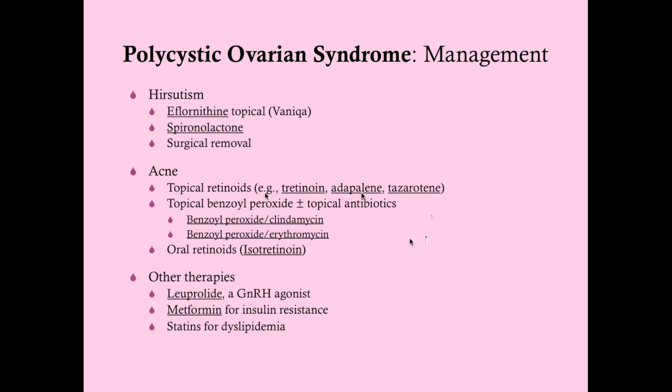Topical and oral retinoids are an option, but they are highly teratogenic, so these women need to be on contraceptives and you'll need to do a pregnancy test before prescribing them. Other therapies include leuprolide as a GnRH agonist, but the problem is it can induce a menopausal state, and if taken too long it can decrease bone mineral density. You can give leuprolide with supplemental estrogen as add-back therapy, but try to avoid this option.